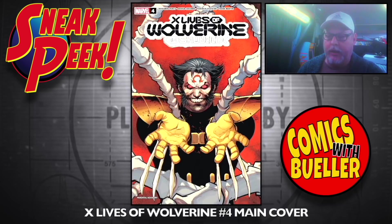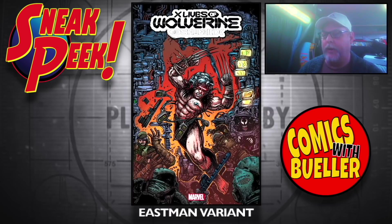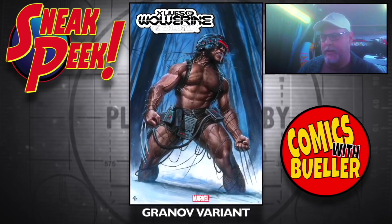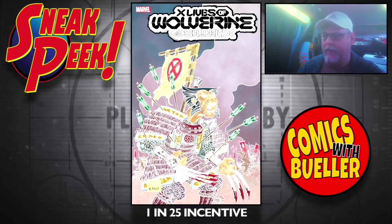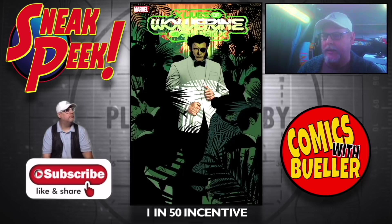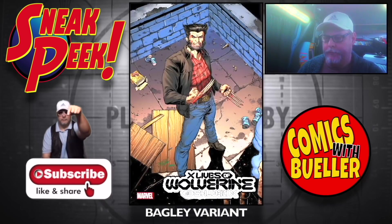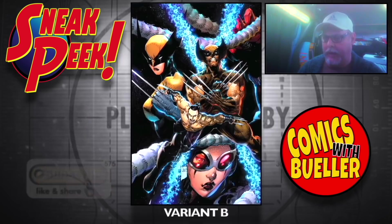Here's X Lives of Wolverine number four — see, they're coming out at the same time. The Eastman variant — that's interesting, Eastman did a cover. The Grenade variant. I think those were pushed back. 1-in-25 incentive cover, 1-in-50 incentive. The Bagley variant, the Tan variant A, and the Tan variant B.